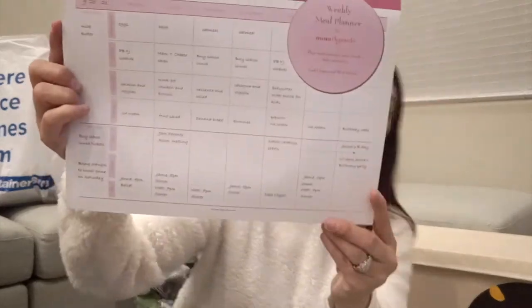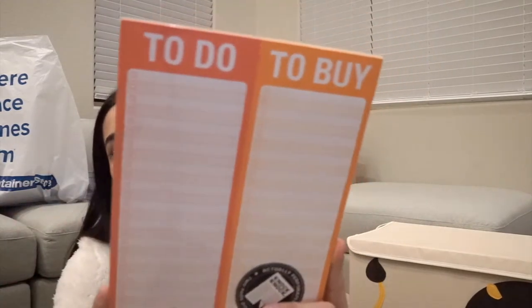We also found a weekly meal planner by Mom Agenda for $16 — a little pricey but really cool. It has Monday through Sunday with grocery lists, meal planning, and a daily schedule with A.M., noon, and P.M. It even has a magnet so you can stick it on the fridge. We also grabbed a notepad that says 'To Do' and 'To Buy' — I think it was around $6. With so much to buy for the new house, it'll definitely come in handy.